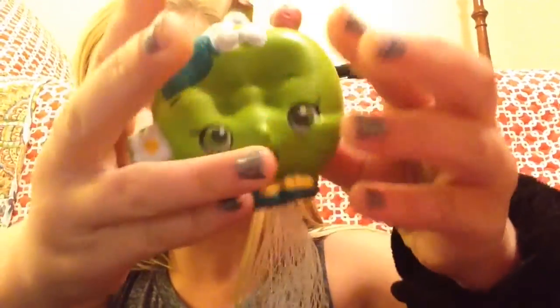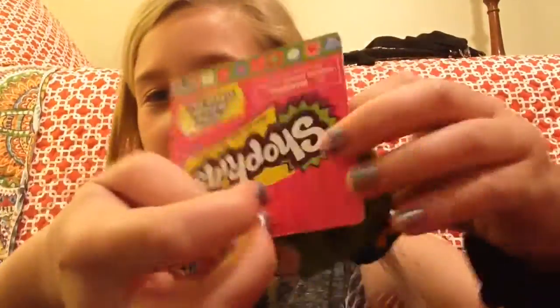Then I got this squishy — it's Apple Blossom. It says it's a stress reliever, but trust me, it's a squishy.